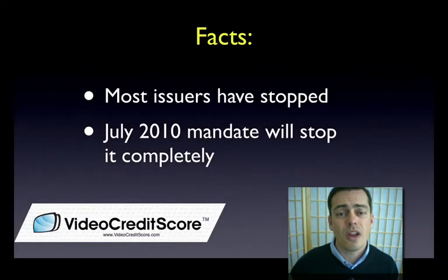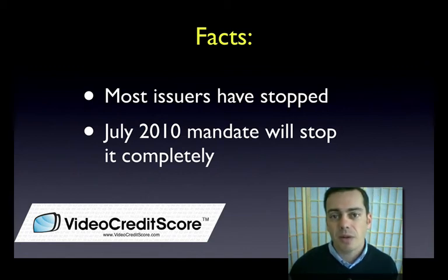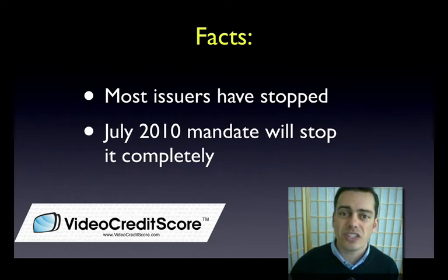So you want to check your credit card issuer. The good news is that most of the major credit card issuers have stopped this practice — Citi, Chase, a lot of the big ones have really stopped using this. The even better news is that as of July 2010, this will not be a practice allowed for any credit card issuer. This is part of the new Fed mandate of changing the credit card rules. So say goodbye to double cycle billing in July 2010.